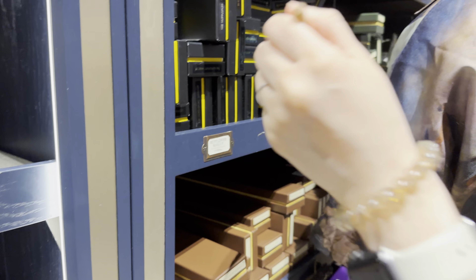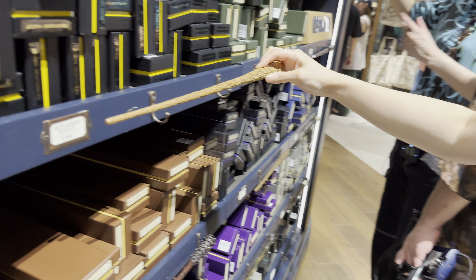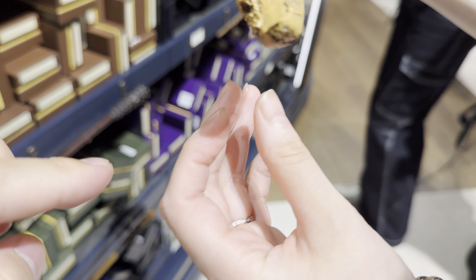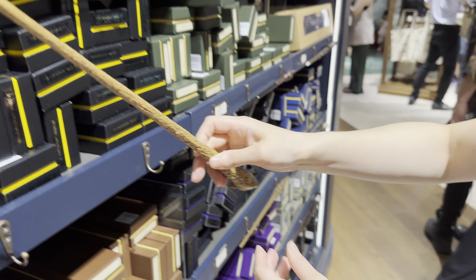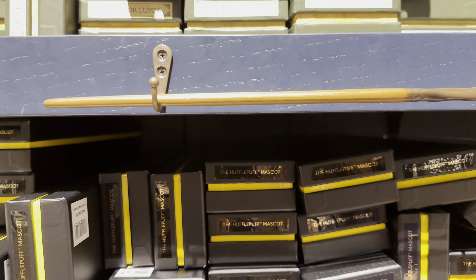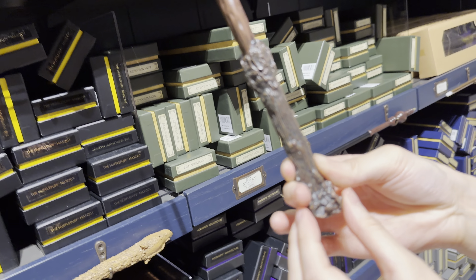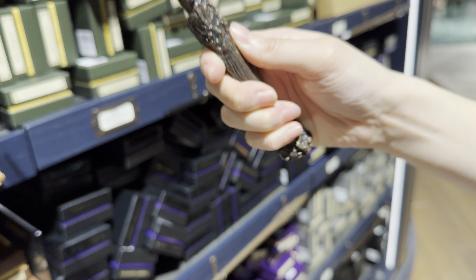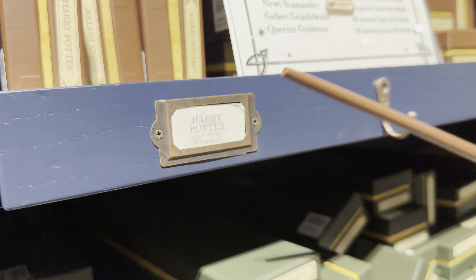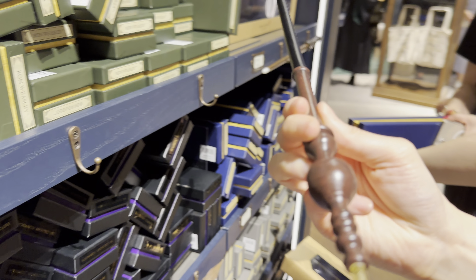Wands! How much is that? 49 bucks. Who's Hufflepuff? That's Hufflepuff's wand. But who is it? I don't remember who Hufflepuff is. Oh, and what's the face on the front - it's like a bear. Oh, it's Professor Lupin! Professor Lupin looks really serious. They're all going about 46 bucks except this one which is 49 - Hufflepuff's wand is expensive.